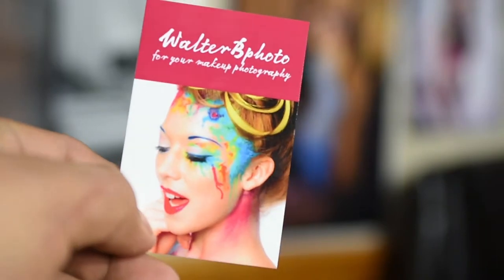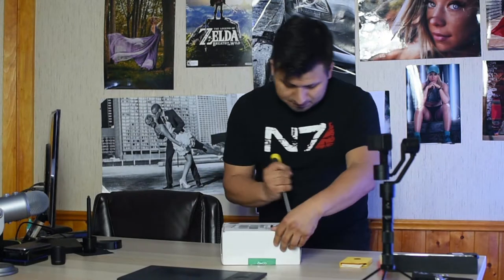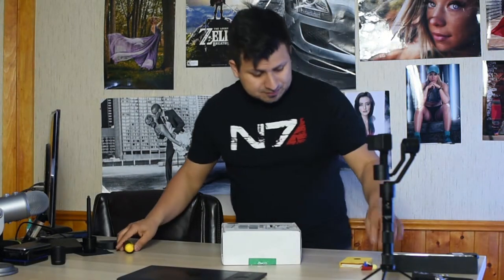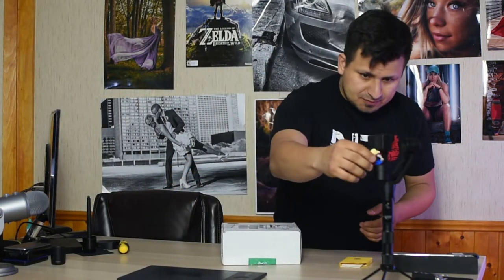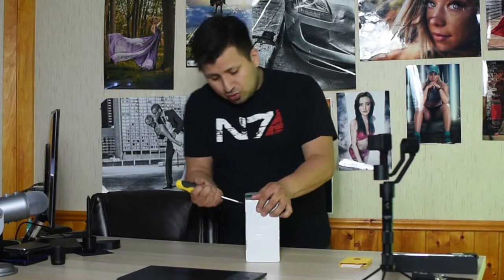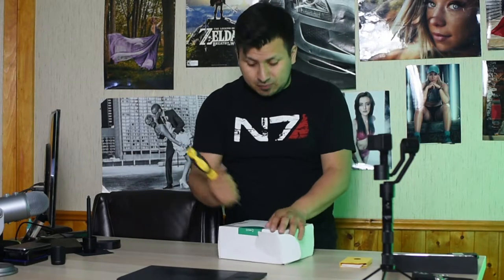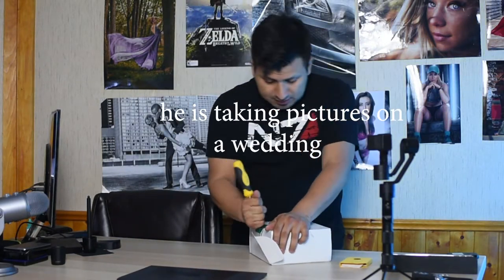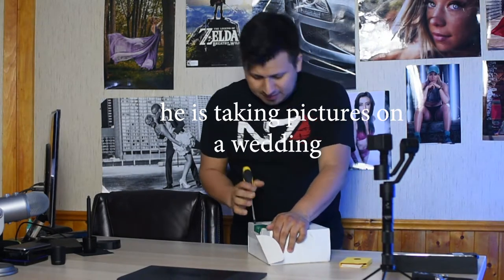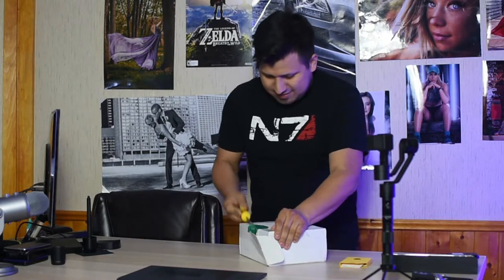What I did is I ordered the 400 package. Let's see what's inside here. The package comes really well delivered. I ordered it on Friday on express delivery worldwide because I'm going to Montreal to help my friend Matty shoot his wedding — I may have some footage for that. So let's rip it.